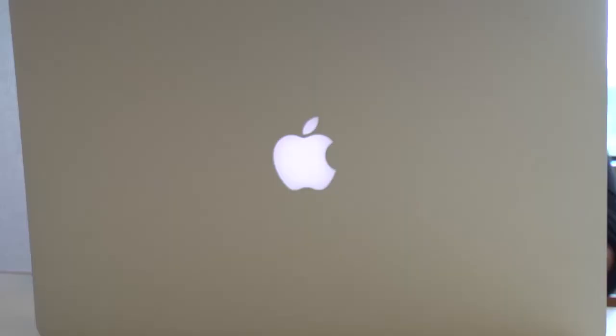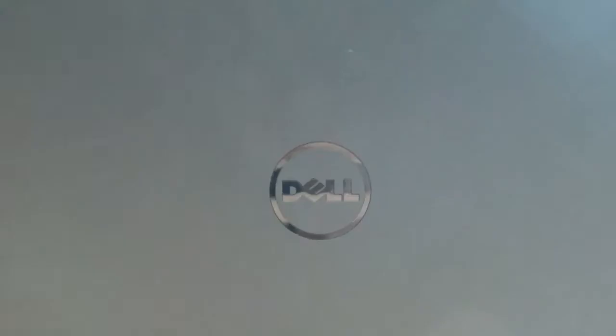Do you prefer working on a laptop? We provide access to our wireless network throughout the library, and we have both Mac and PC laptops available for checkout at the front service desk.